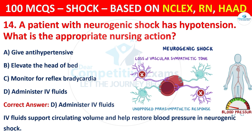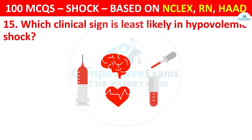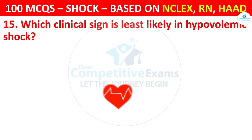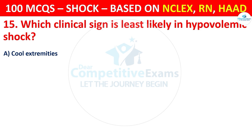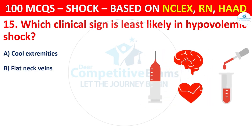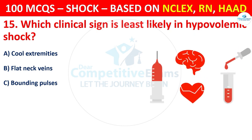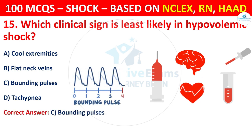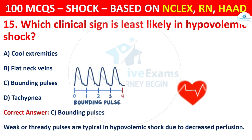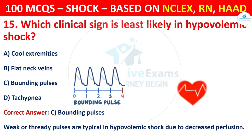Question 15: Which clinical sign is least likely in hypovolemic shock? Options are: Cool extremities, Flat neck veins, Bounding pulses, or Tachypnea. The correct answer is C, that is bounding pulses. Weak or thready pulses are typical in hypovolemic shock due to decreased perfusion.